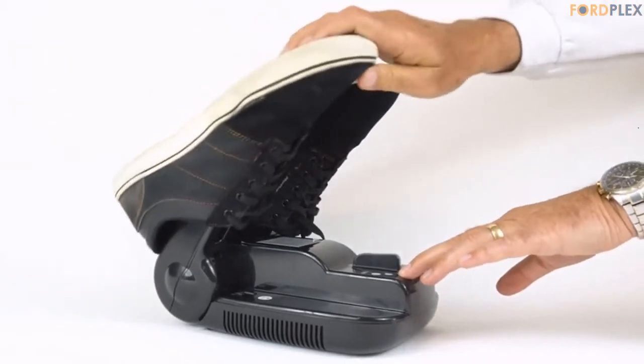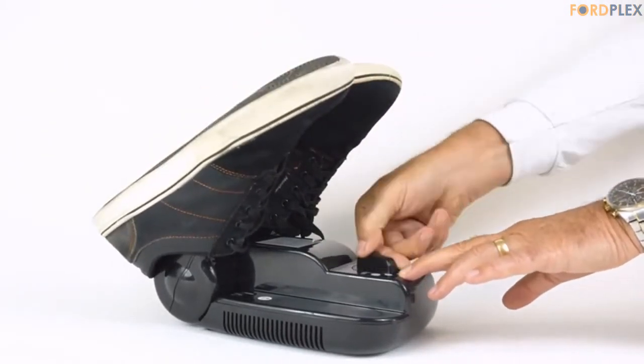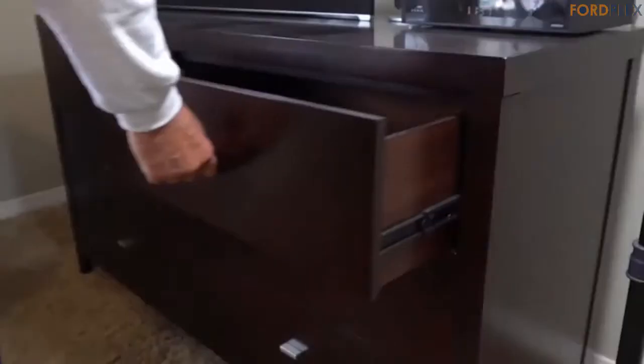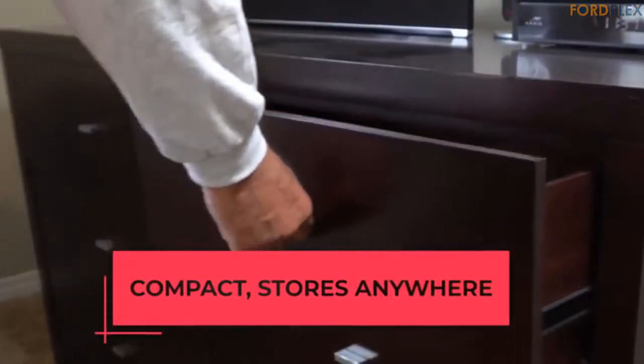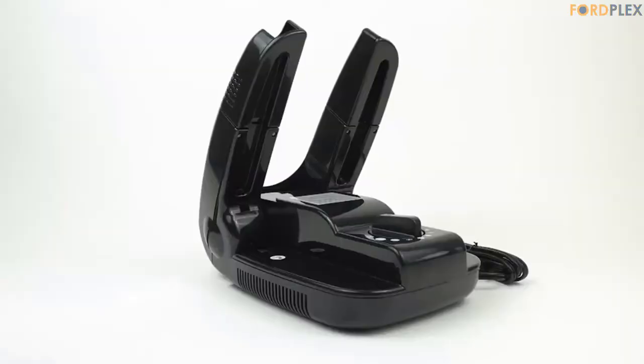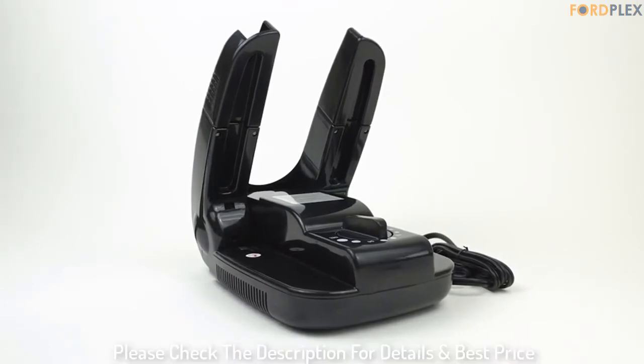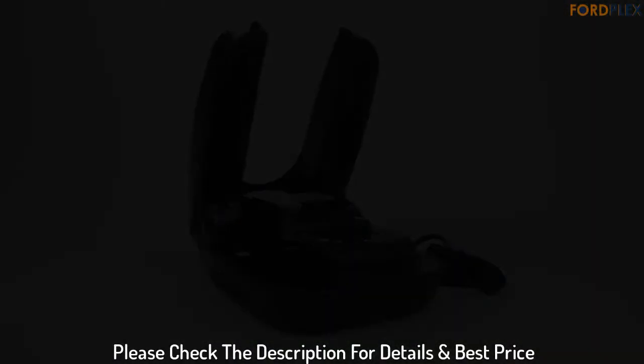This heavy-duty dryer fits breathable hypalon or other linings, neoprene, polyester microfiber materials, woven nylon, expensive leather, canvas, vinyl, rubber, plastics, or other man-made materials. Enjoy warm, dry, comfortable boots and gloves. Please check the description for details and best price.